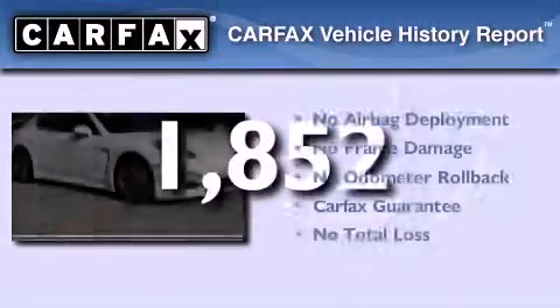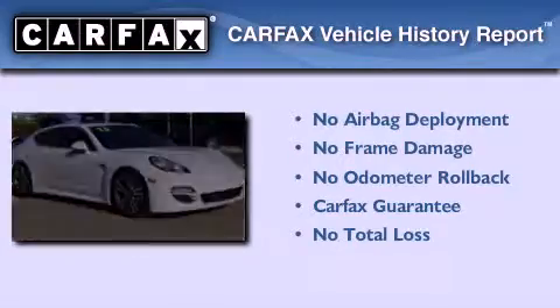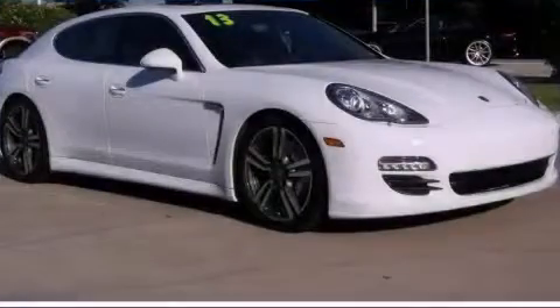Not to mention that this Porsche qualifies for the Carpac's buy-back guarantee. Please call today to reserve this vehicle for a test drive.